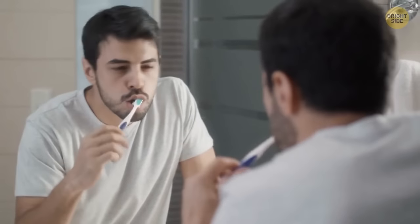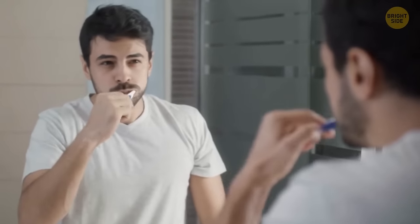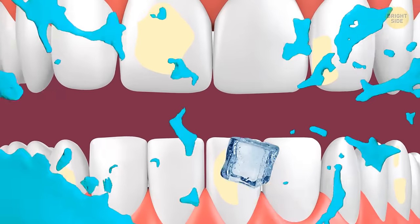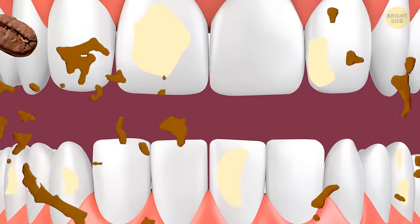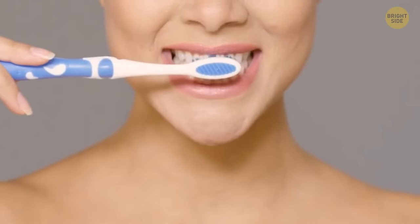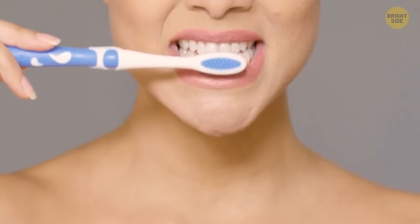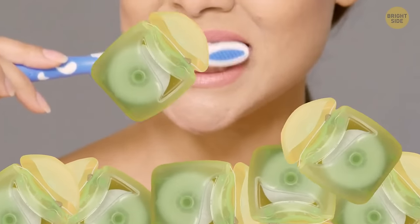Brushing your teeth too aggressively is very possible, and it's not good for your teeth at all. It'll wear down the enamel and make them sensitive to hot and cold foods. Teeth don't repair themselves, so you gotta take care of them. Slow down your brushing and take a full two minutes to get your teeth properly cleaned.